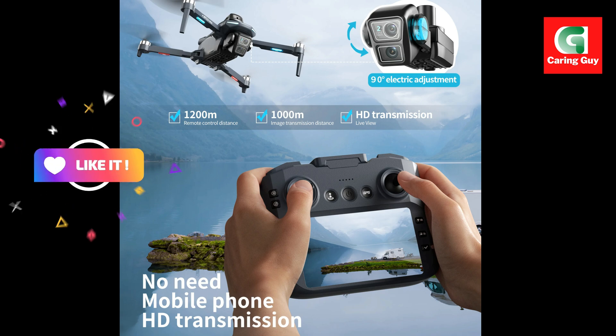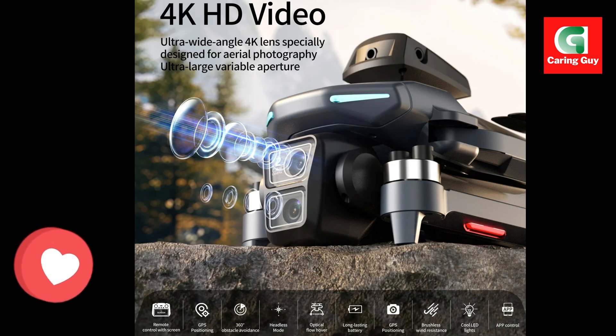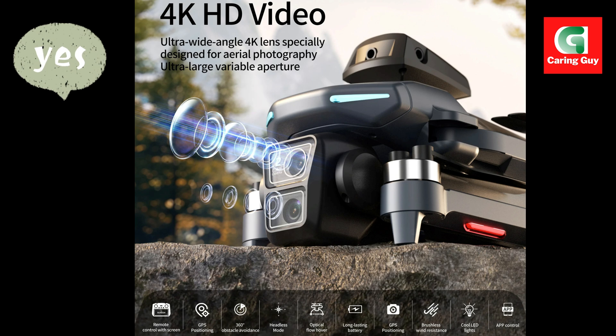With an impressive 3.0 km flight distance and an equal return distance, you can explore vast areas and capture distant scenes while maintaining a strong, real-time visual connection.